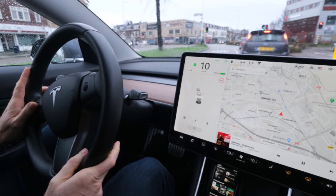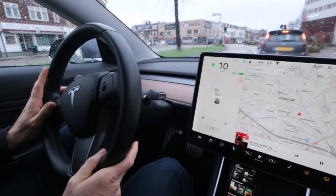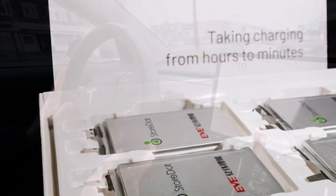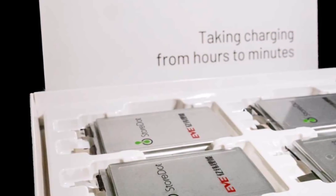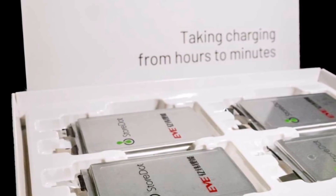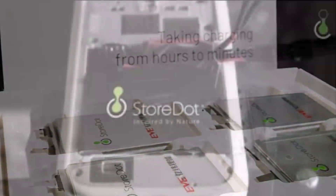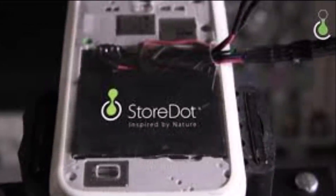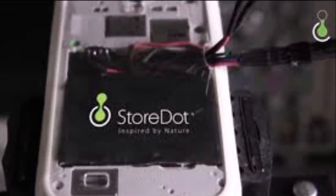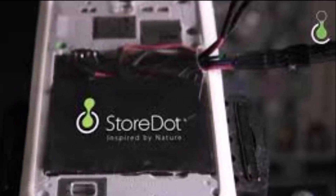The last time I heard about 10-minute charging was regarding Toyota's purportedly upcoming solid-state super battery, which Nikkei Asia reported last December — Toyota will introduce a solid-state super battery with 10-minute charging, I believe that's 80% charge in 10 minutes. But now this Israeli company, Storedot, a lithium-ion battery company, claims it has replicated the 4680 cell and it can be fully charged in 10 minutes.